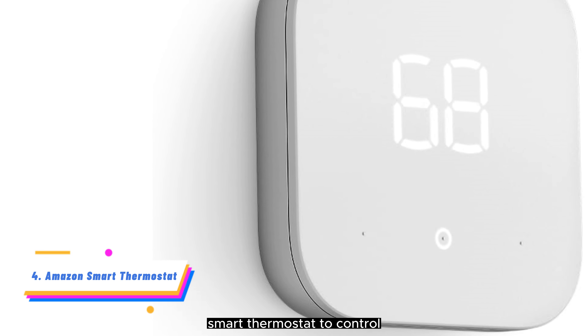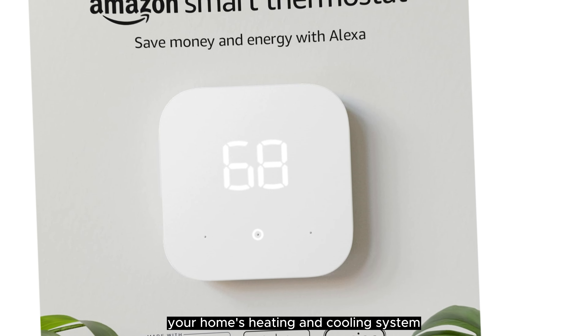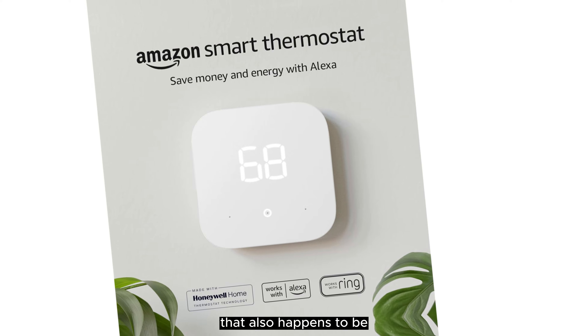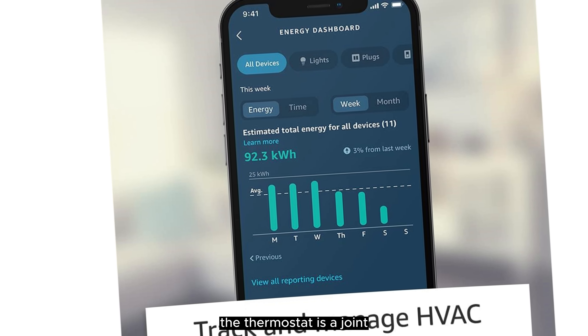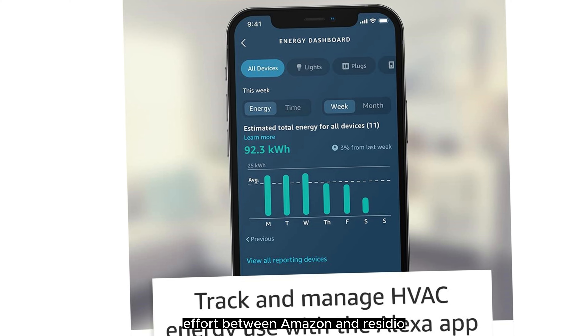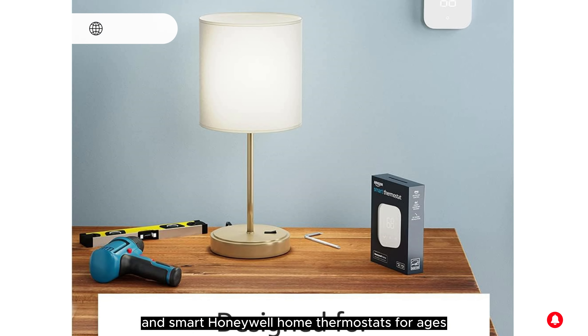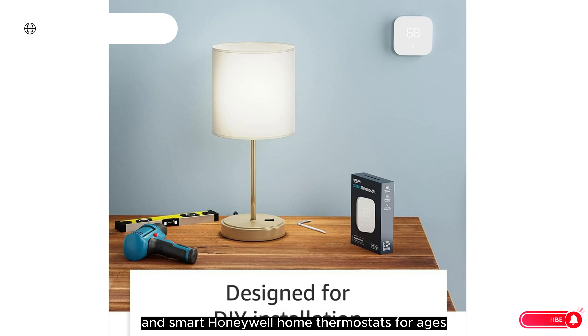Since then, Nest has been bought by Google, and the thermostat is now on its third generation. This latest iteration offers all of the cool learning and auto-scheduling features that made the earlier models so popular, and brings a few nice improvements, including a slimmer design, a larger LCD, Bluetooth support, and geofencing technology.